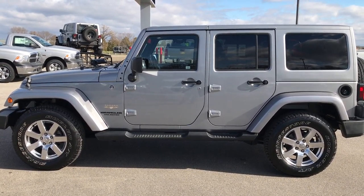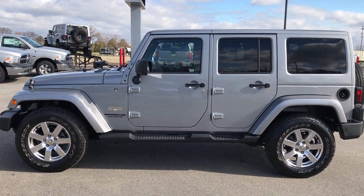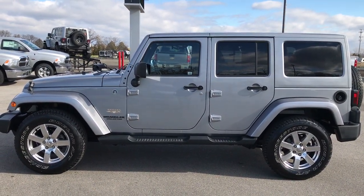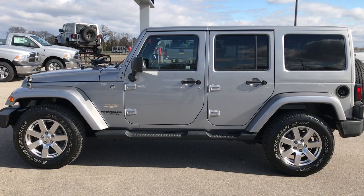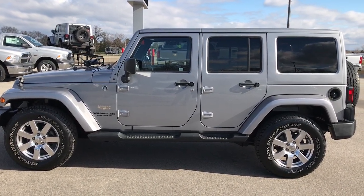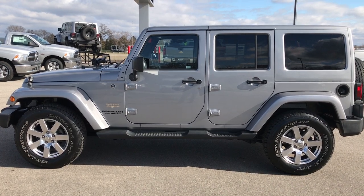Thank you so much for checking out the video. If you want to make this one yours, give us a call right now at 920-921-0850 and ask for one of our sales associates to make this Jeep yours today. Again, that number is 920-921-0850. If you want to check out more, go to our YouTube channel at youtube.com/summitauto. Remember to like, subscribe, and share this video and all our other videos. You'll see a link to subscribe to our YouTube channel on your left, a link to more Wrangler videos on your right, and a link to this vehicle on our website at the bottom.